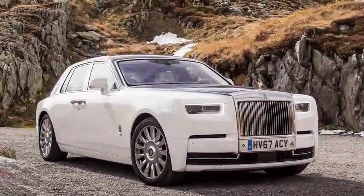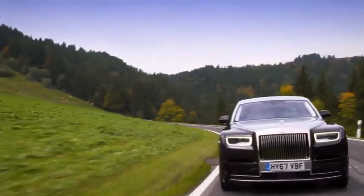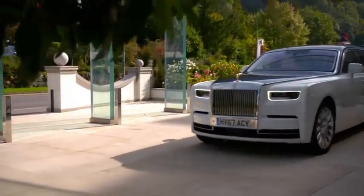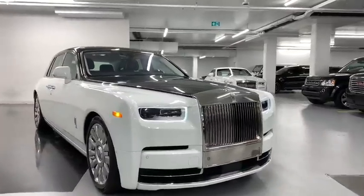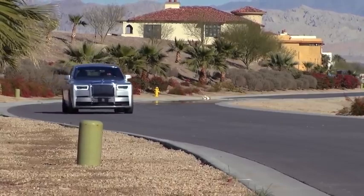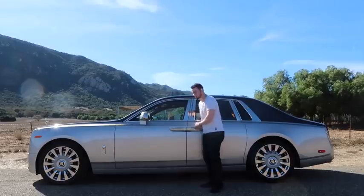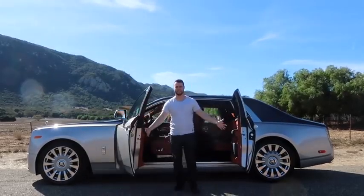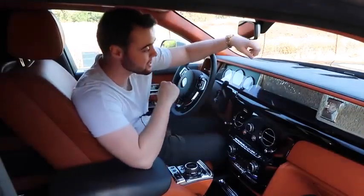Rolls-Royce Phantom — there are very few cars, if any, that can match the ride comfort and refinement of Rolls-Royce's flagship model. The Phantom has a reputation of being the ultimate in luxury motoring, a reputation that has been well and truly surpassed by the 2020 facelift. Costing more than your average house, the Phantom is a costly ride by anybody's standards, but buyers lucky enough to afford one will experience one of the most luxurious places to spend their time, period.